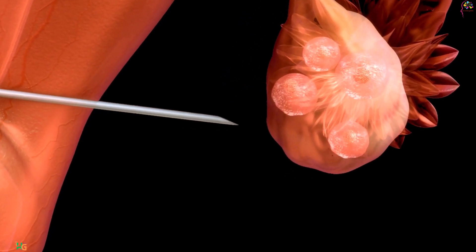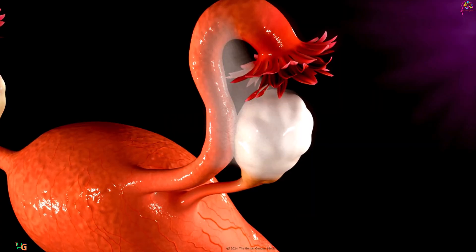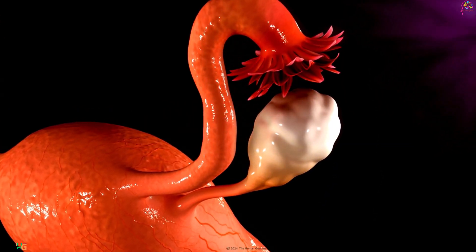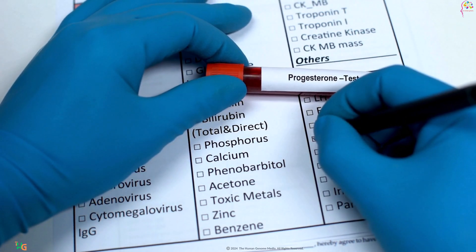Ovulation, the release of a mature egg from the ovary, is a pivotal event in the menstrual cycle. This process is regulated by hormones, including estrogen and progesterone, which orchestrate the development of the ovarian follicles and the release of the egg.